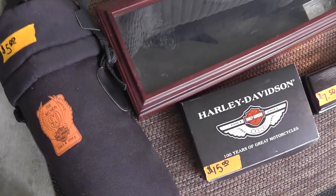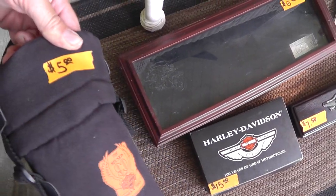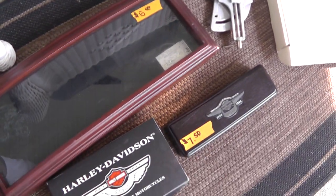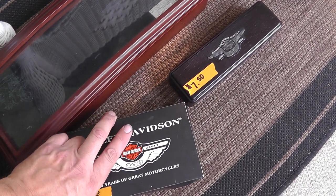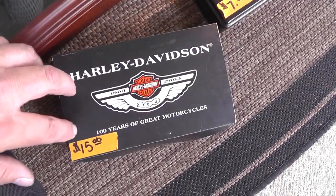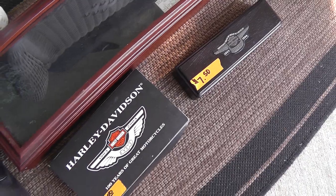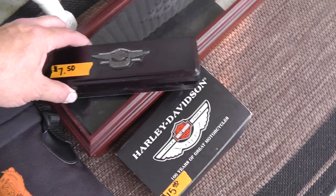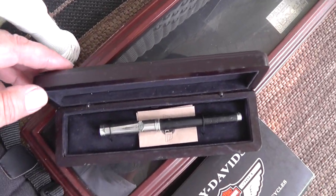A bunch of Harley-Davidson stuff — I don't even know what that is, five bucks. A knife case for $5, missing a knife unfortunately. Belt buckle, $15. I think I got some kind of deal for buying it all, but it's been so long I can't remember exactly. And a writing pen for $7.50.